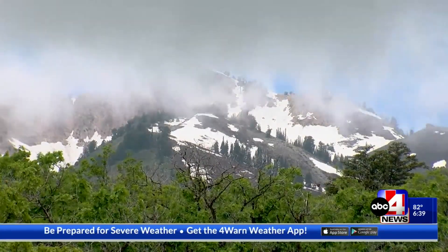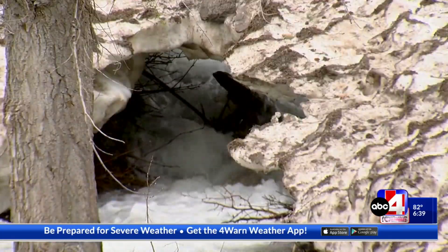In the Beehive State, roughly 95% of water comes from snowpack. Some portion of that 95% figure is coming from rock glaciers, and it just hasn't been accounted for yet.